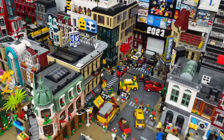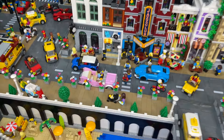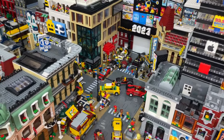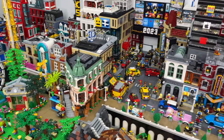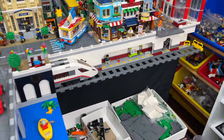Quick recap for those who missed update number 6: I've gone through the LEGO City and really started adding a lot of staging. This includes a lot of vehicles, tons of LEGO minifigures, and overall just a lot of life in the LEGO City, trying to give it some purpose and a story. I also added the first of two subway stations here in the LEGO City.